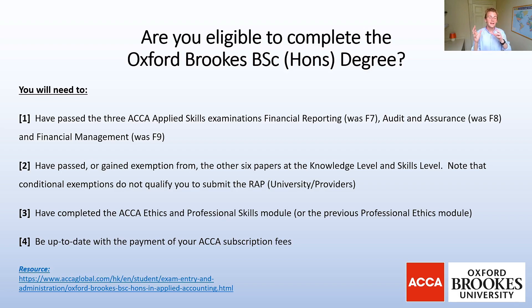If you have achieved exemptions from another degree — for example using a prior degree to gain exemptions from ACCA exams — this means you are not eligible to complete the Oxford Brookes BSc Honours degree, such as in my own case. Have you completed the Ethics and Professional Skills module? If you completed it before the recent update, that's okay, you will still qualify. You must also be up to date with your ACCA subscription fee payments — if not, you won't be accepted. You can update this via your MyACCA account and set up a direct debit.